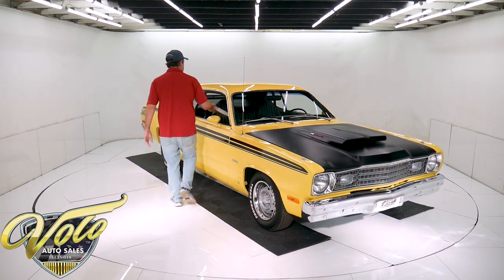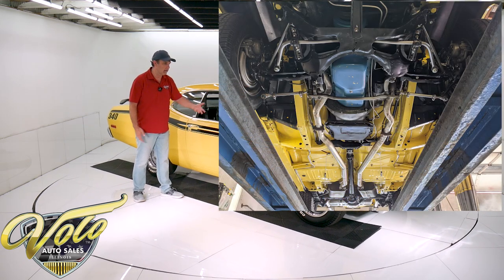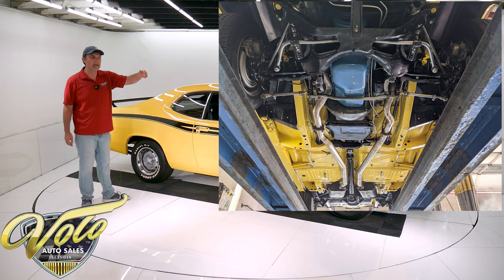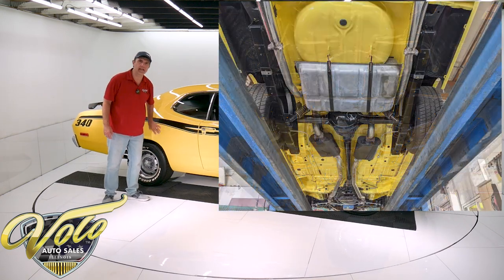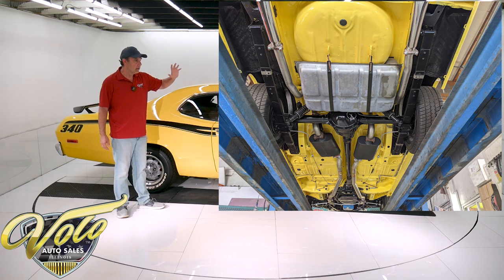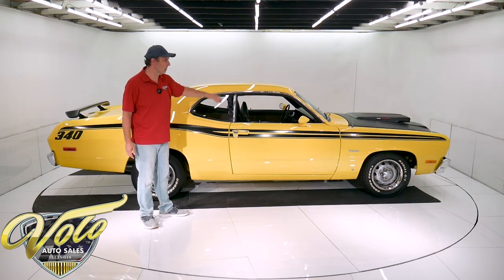Underneath the car, like I said, is painted lemon twist yellow. All the metal looks pristine — the frame rails, the inner rockers, the lower inner quarters — all beautiful metal, all painted the same slick yellow color. The front end is completely rebuilt. All the ball joints, bushings, everything looks new. It's all detailed and fresh.